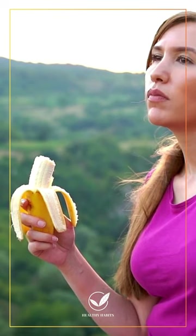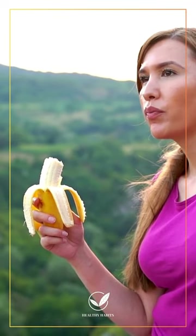Bananas — a potassium powerhouse for electrolyte balance, blood pressure, and gut health.